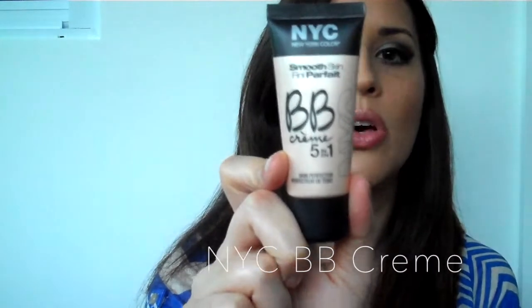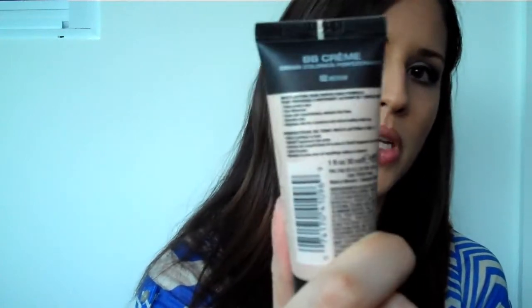As far as foundation, I've been using the NYC Smooth Skin Minny Parfait BB Cream 5-in-1, and I'm using shade O2 Medium. This is the only foundation I've been using for every single one of my makeup routines when I'm going out.